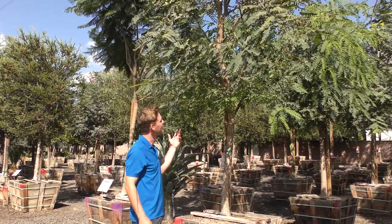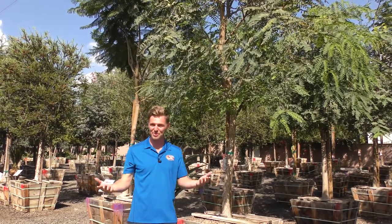Welcome to Moon Valley Nurseries. I'm Brandon Rylersdam, the assistant manager here in Redondo. We're here to talk about the Tipu tree. If yellow is your favorite color like me, this is an easy sell.